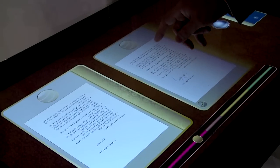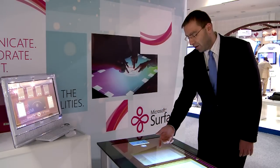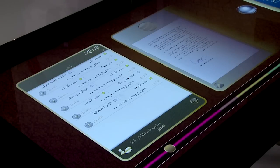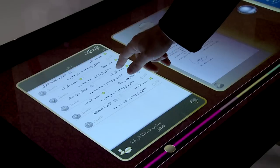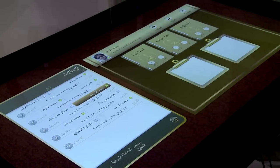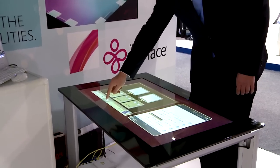A nice feature is you can see who worked on the document before you — where the document has been and how long it took to get to your desk. Just flip the document on its back with this gesture and it gives a tabular listing of the document's history. If I have a question, I click on the person's name and, since the application is integrated with Microsoft Lync, I can have a video conference or phone call with that person.